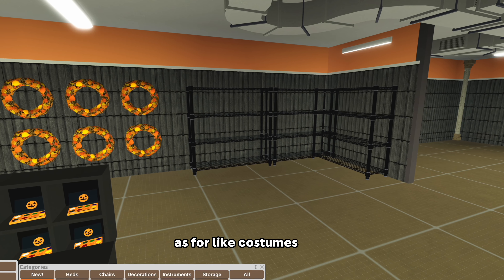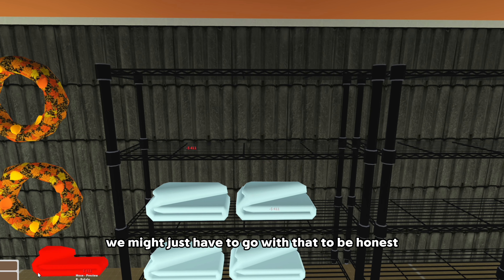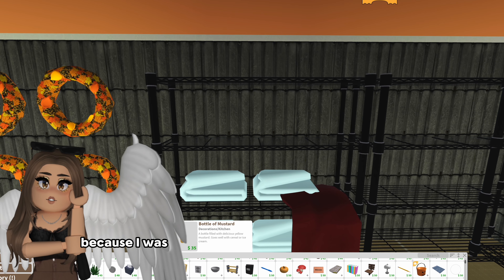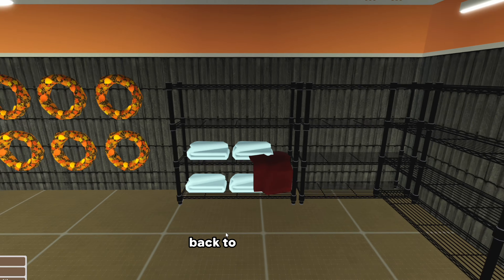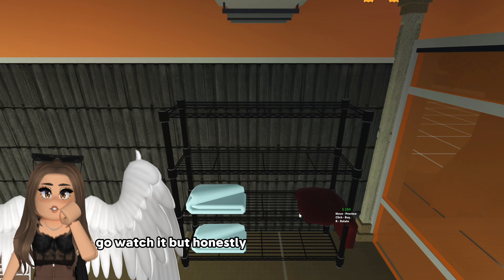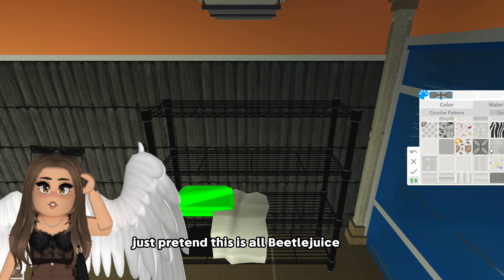We have blankets - folded blankets could represent costumes in different colors. Maybe one can be hanging, like someone didn't fold it back up, because nobody folds things after they look at something in a store. I said that on purpose because I worked retail and had to clean up those messes - it drove me crazy. There's also a Beetlejuice section at the Spirit Halloween near me, so I'm putting one over here. Honestly if you guys haven't seen the second Beetlejuice movie, seriously go watch it - it's so good.